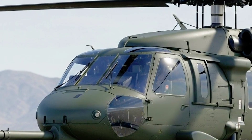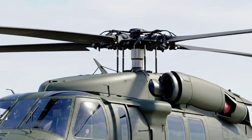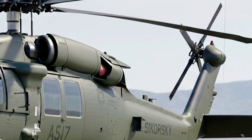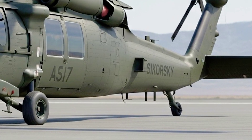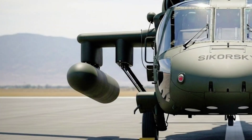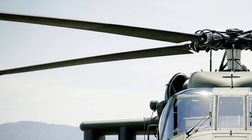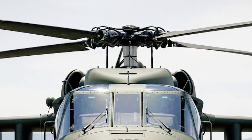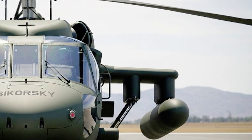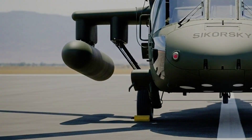Safety, of course, is paramount. The 2026 Black Hawk introduces an intelligent flight assistance system capable of autonomous hover, automated takeoff and landing, and obstacle avoidance — ideal for high-stress environments or limited visibility landings. Enhanced crash-worthiness, energy-absorbing landing gear, and redundant flight control systems all work together to maximize survivability in the unlikely event of an emergency. The helicopter's self-diagnostic systems continuously monitor structural and mechanical health, alerting crews to potential issues before they become critical.